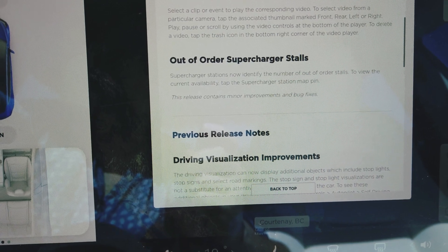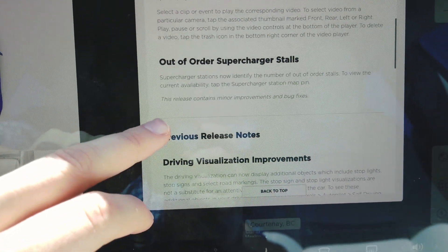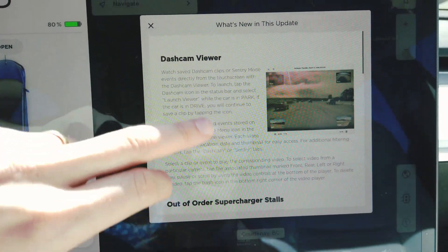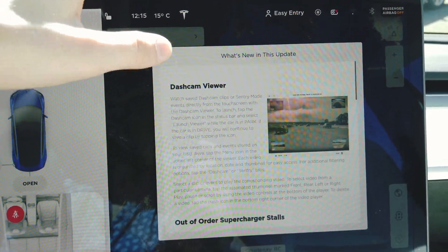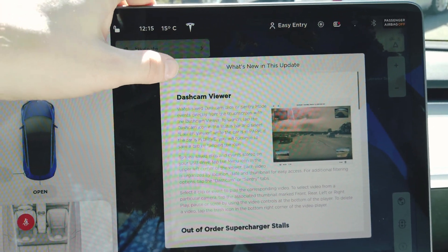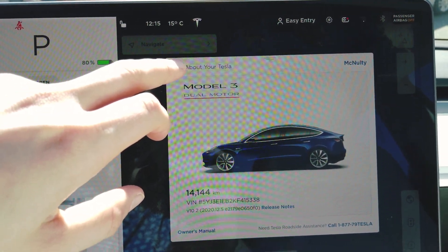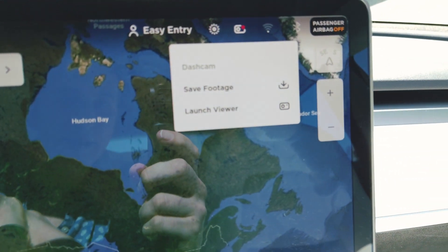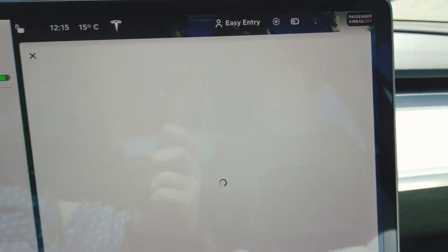At the bottom it says this release contains minor improvements and bug fixes. I find that some of the biggest updates are the little things updated on autopilot — we'll test that performance and see if we're doing any better. But first let's look at this dash cam viewer. You go there and it says 'save footage' or 'launch viewer,' so we'll launch the viewer.